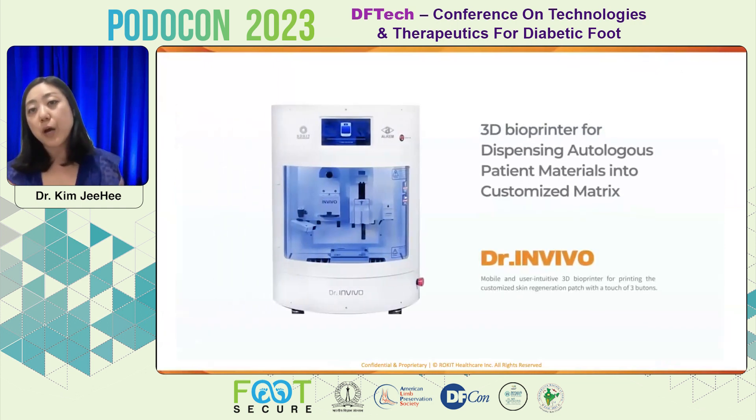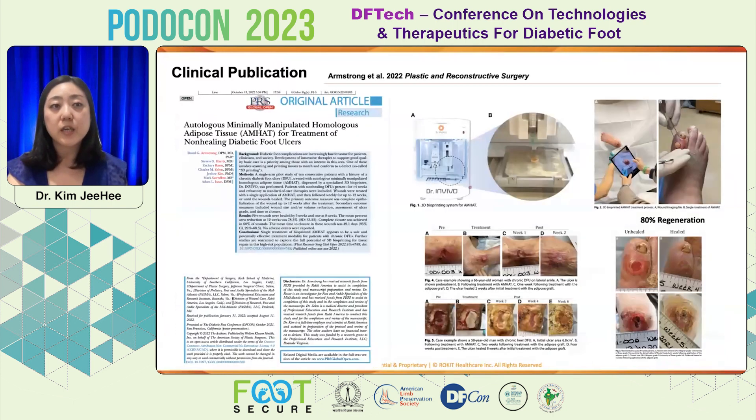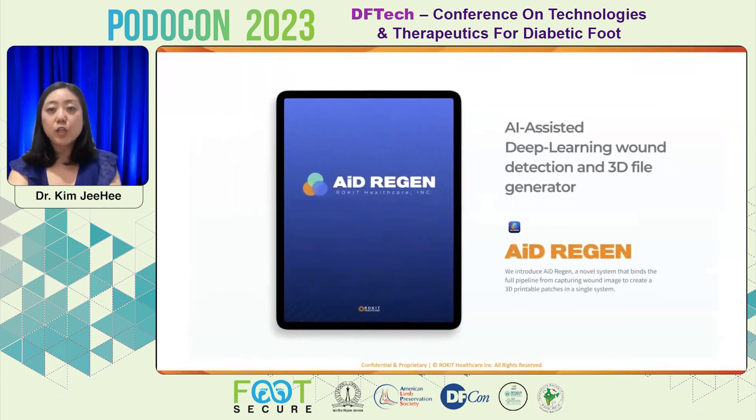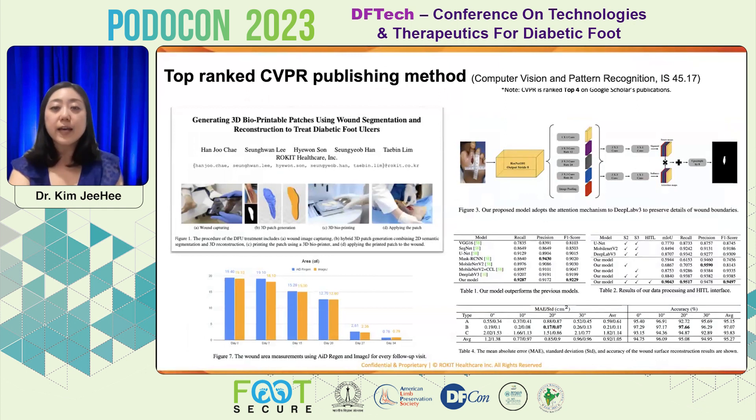The Dr. InVivo 3D and 4D bioprinter system dispenses autologous patient material into a customized ECM matrix. This has been published together with Dr. David Armstrong's team and Dr. Jalen's team in the United States. The AI-assisted deep-learning wound detection and 3D file generator, which we call the AID region system, has high accuracy and better quality software that doctors can use during their procedure to simply control the 3D/4D bioprinter Dr. InVivo.